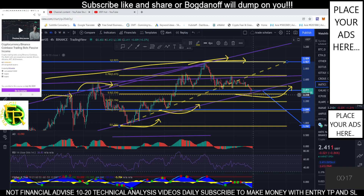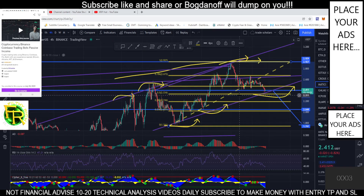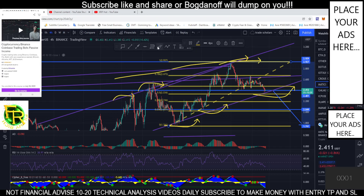At the 0.5 Fibonacci level, we can place our position here. If we break this area to the downside, this can be a good entry place. Currently on our one-hour timeframe we are looking at a head and shoulders pattern — shoulder, head, shoulder. With the head and shoulders pattern, the target profit is measured from the top to the breakout area.